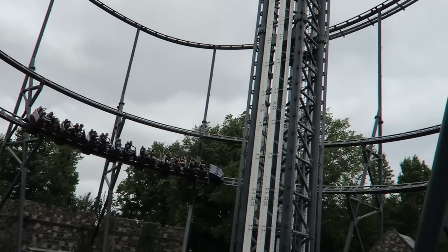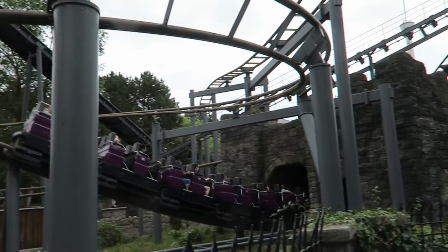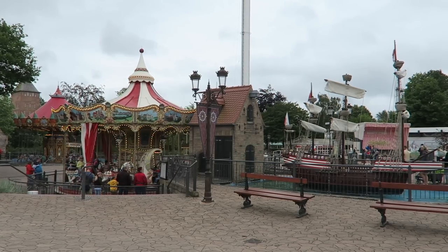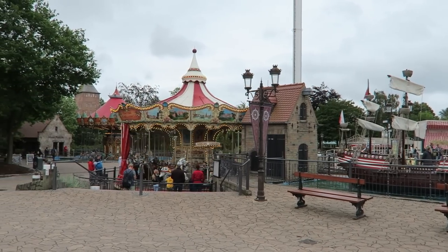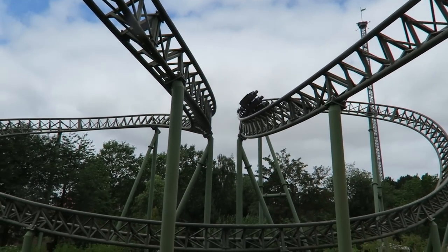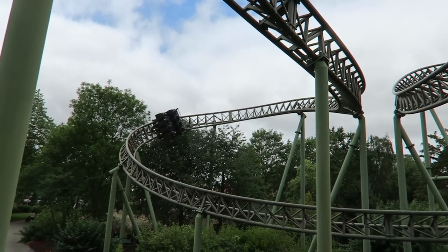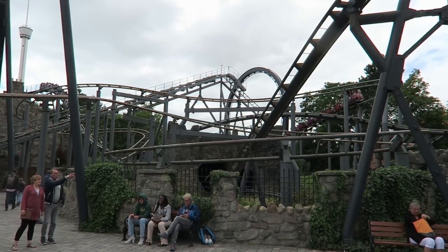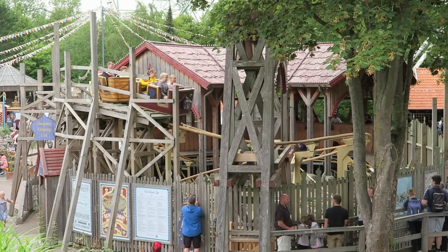Hansa Park advertises nearly 100 attractions, though it's worth noting they count themed buildings and structures as attractions. They have roughly three dozen mechanical rides. The park features 7 different roller coasters, and I think it's a balanced collection for its size: two major thrill coasters, an intermediate thrill coaster, three decent family coasters, and a kiddie coaster.